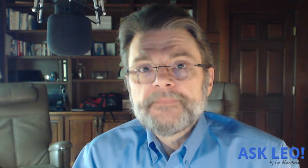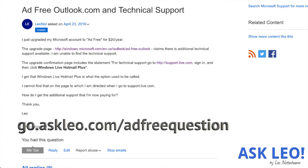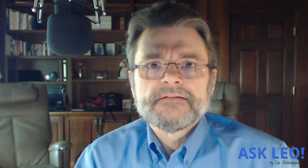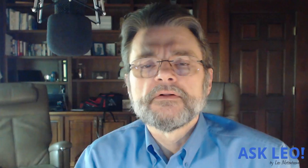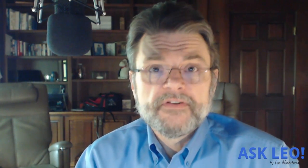From what I can tell, this option really doesn't exist. What I've done is submitted a request in the Microsoft Support Forums — the community forum — where occasionally Outlook or Microsoft representatives will respond, with the hopes that someone will tell me what's up with this. Maybe I'm looking in the wrong place, maybe I'm overlooking something. If I get a response, I will absolutely update you in the notes below this article on AskLeo.com.